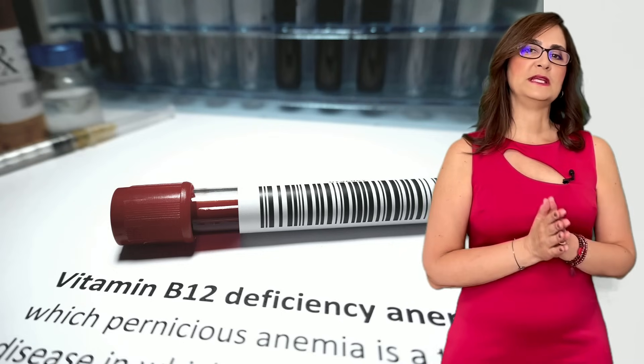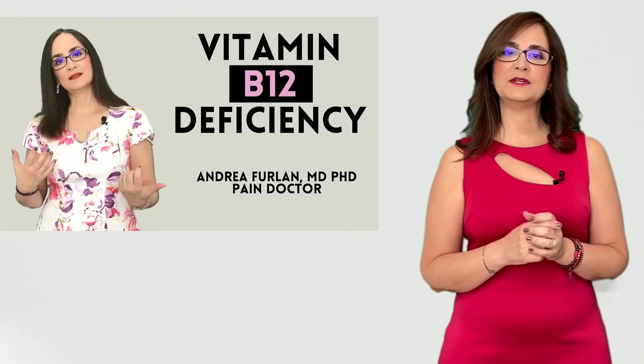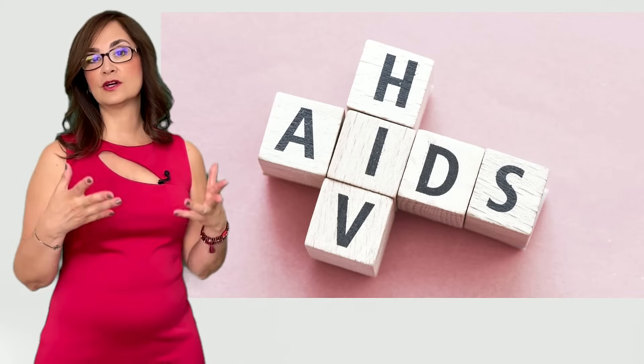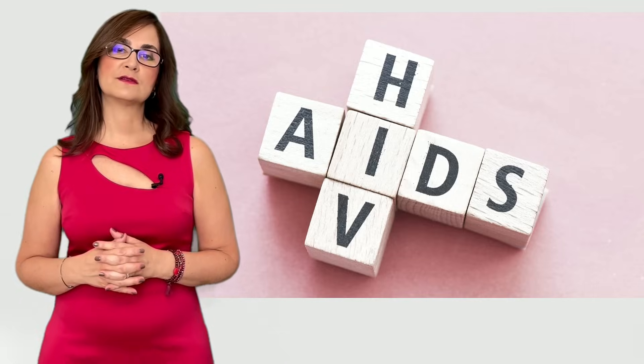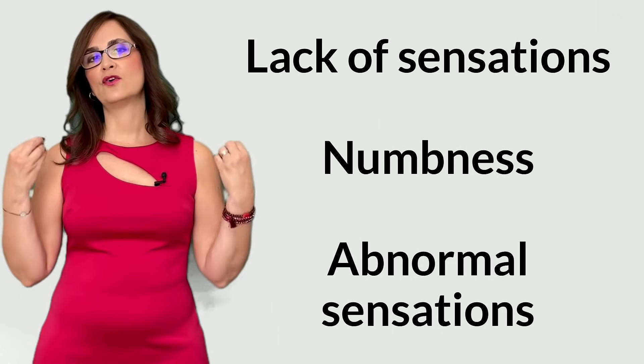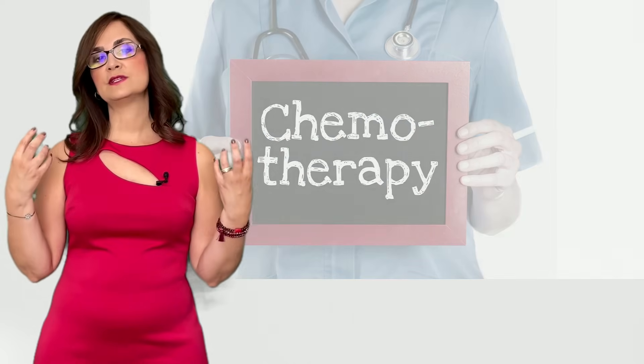Other causes include vitamin deficiency — most importantly vitamin B12. See my other video about vitamin B12 and neuropathic pain. A deficiency of the thyroid hormone, called hypothyroidism, can also lead to burning sensations in the feet. AIDS and HIV can also cause symptoms of burning feet, related to the virus — the patient may also feel a lack of sensation, numbness, or abnormal sensations. Another cause of burning feet is the side effect of some drugs used in chemotherapy.